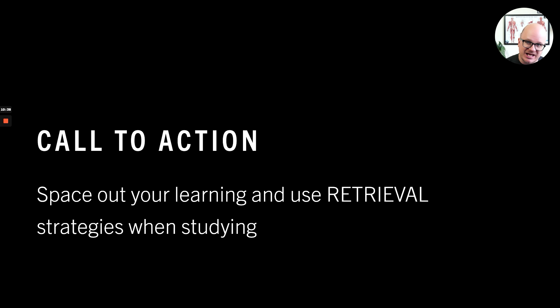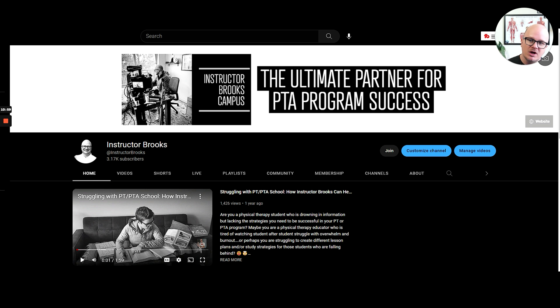What I would recommend is to space out your learning and use retrieval strategies when studying. Become a member of the Instructor Brooks Campus on YouTube and I'll help you with retrieval strategies — and if you're an instructor, I'll help you learn retrieval strategies to work on with your students. But you have to try to space out your learning; cram sessions must stop because they're not working. My homepage on YouTube — click the join button and you become a member. You can also go to www.instructorbrooks.com, click on memberships, become a member, and get on Discord so we can talk.